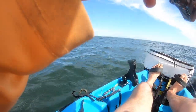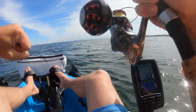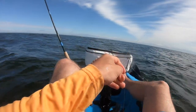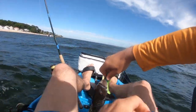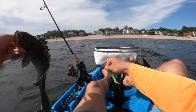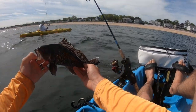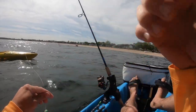Sea bass! I got a sea bass. Check it out — it's a good sign. That guy was tiny though.